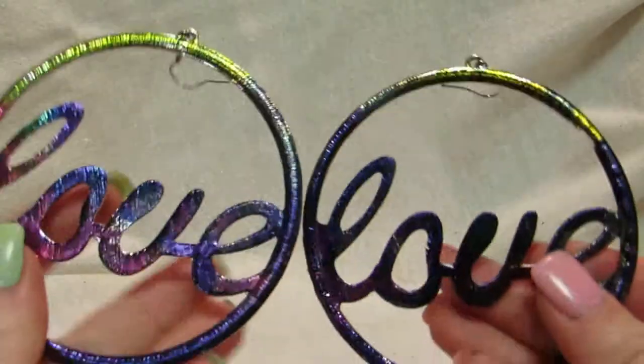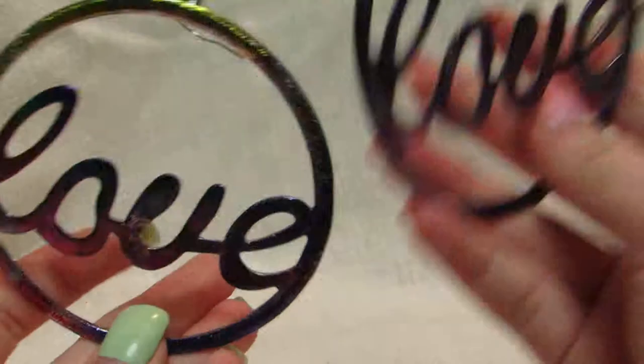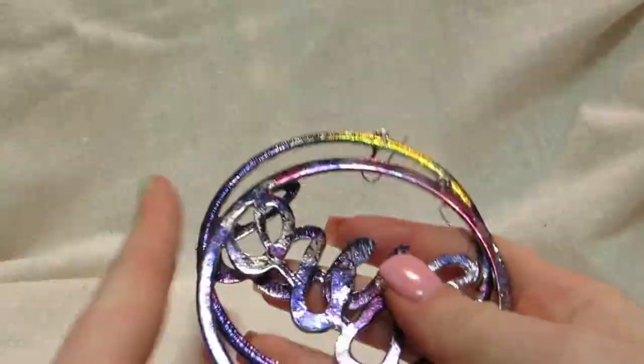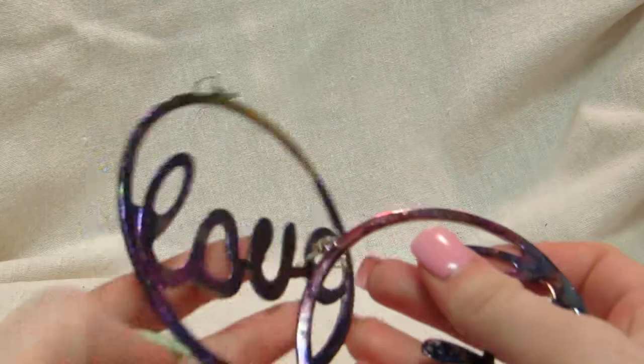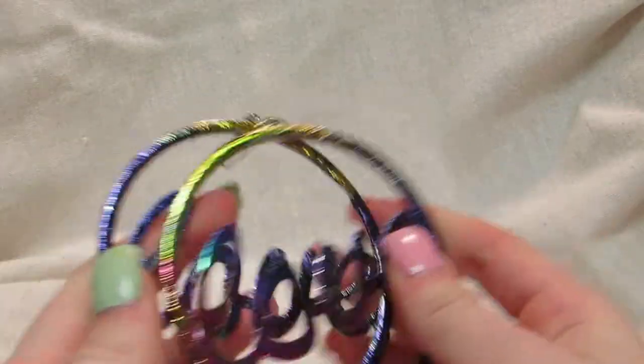So the first one is a pair of earrings I did. Really simple. I don't think I'm done with them — I'm definitely going to add more stuff, so you'll see those. This is just the start, so they're not finished yet.